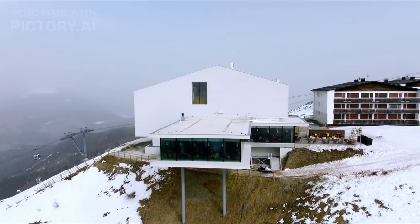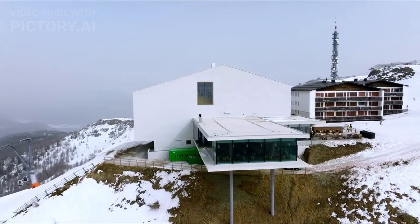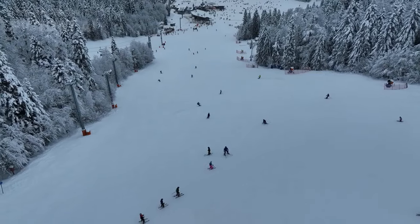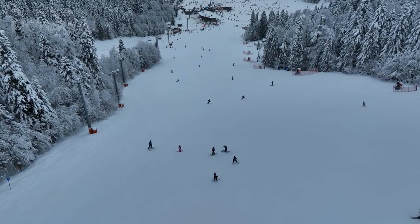Visit the Holmenkollen Ski Museum and Tower and see the views. The Holmenkollen Ski Museum and Tower is a museum dedicated to the history of skiing in Norway. Visitors can take a tour of the museum and then take an elevator to the top of the tower for panoramic views of Oslo.